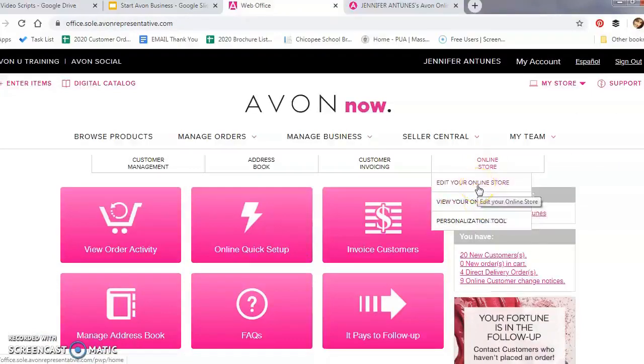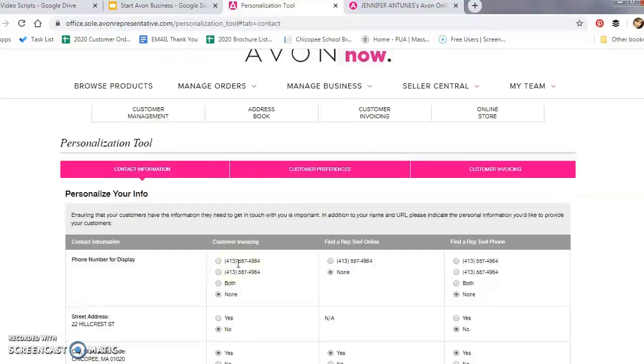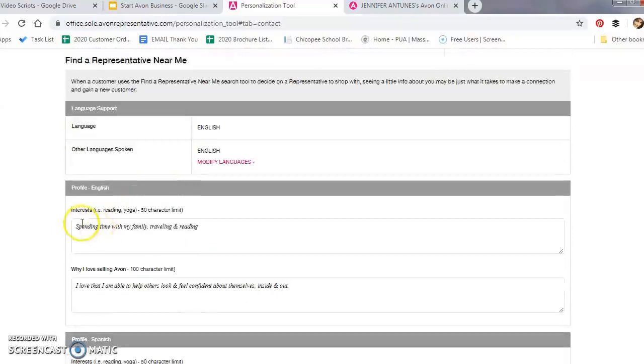To move to the next step, click on the Personalization Tool. I suggest going through each of these categories. The first tab is About You — this information will be provided on your online store so customers can connect with and get to know you, like filling in your interests and why you love selling Avon. I always emphasize that even online customers want to feel connected with those they shop with.